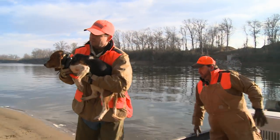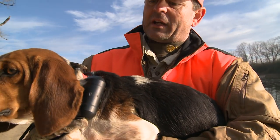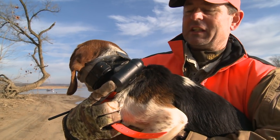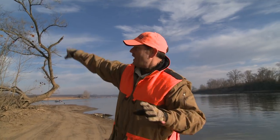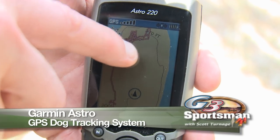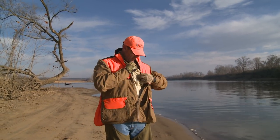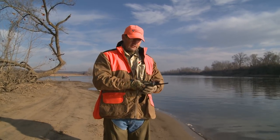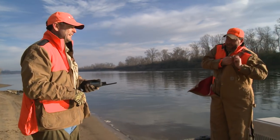We're putting this Astro Dog Collar on here, and we're going to try to get an idea of how these swamp rabbits run. We're going to see exactly how the rabbits take off and what they do to get away from these dogs. It's going to be cool to watch that on the collar. I've got the GPS receiver here in my pocket, and in a little bit we'll turn it on and watch how that old rabbit runs us ragged.